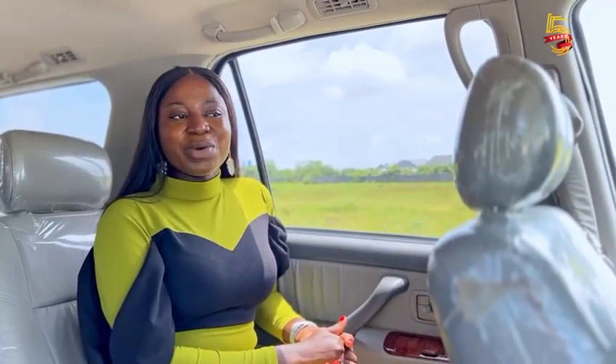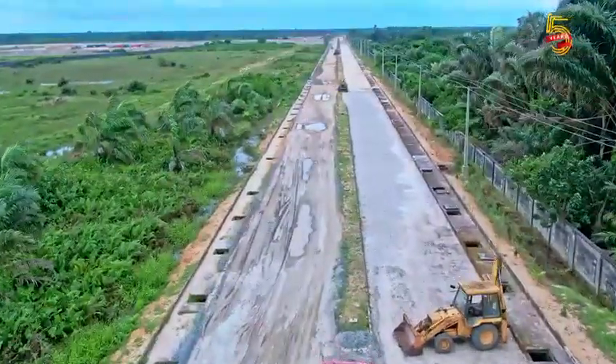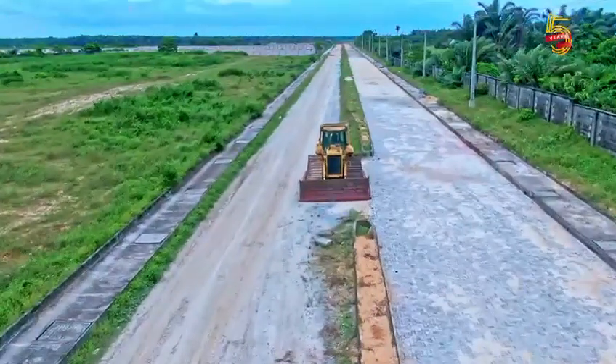One thing you'd also notice going into Arizona State is that we're ensuring the construction of the road to make your journey also easier.